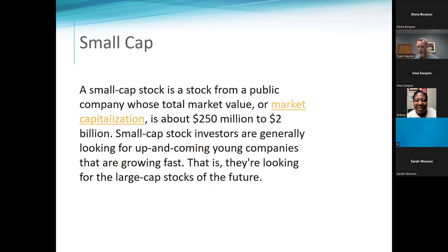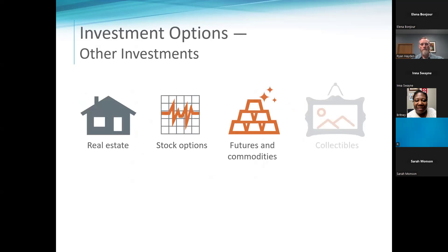Other investment options include real estate. A lot of people use real estate as retirement income — getting a couple of rentals. It's a valid option but much more hands-on than investing in the market. You're buying properties and either managing them yourself or having someone else manage them. We're definitely not building enough houses right now, so it's a pretty good option.